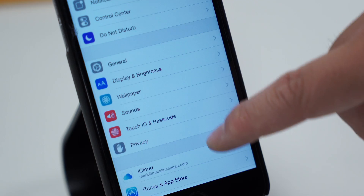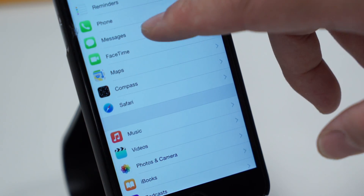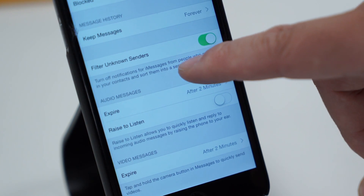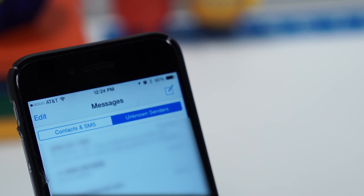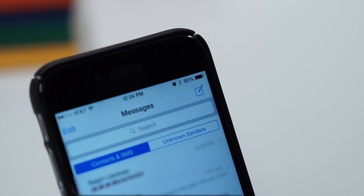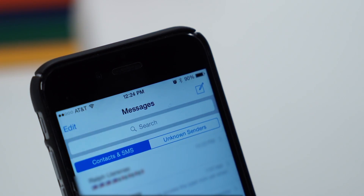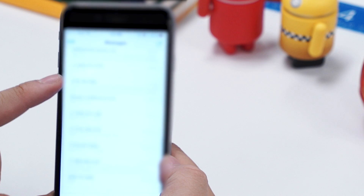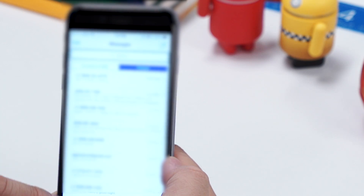And last but not least, there's messages list filtering. Inside the messages settings, there's a new conversation list filtering option, which basically adds a tab inside the messages app that separates messages from people in your contacts and everyone else. For example, if you get a random text message from a number you don't know, it'll be included in the new tab, which you can then report as junk. And that apparently sends that report to Apple with the message details for review.